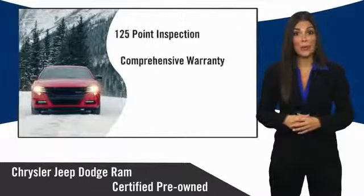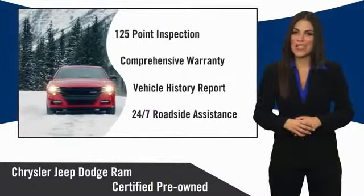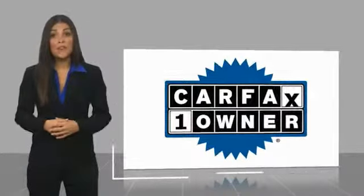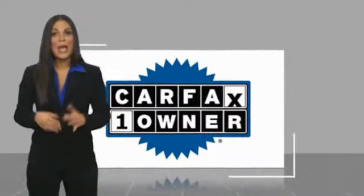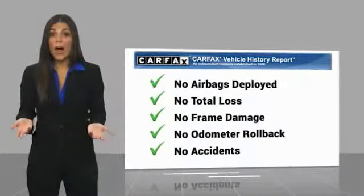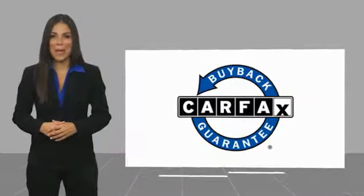Chrysler Group Certified Pre-Owned Vehicles — the smart choice, factory-backed to go the distance. This is a one-owner vehicle with a Carfax Vehicle History Report. Be sure to find a complimentary copy of this report online or contact the dealership. This vehicle qualifies for the Carfax buy-back guarantee.